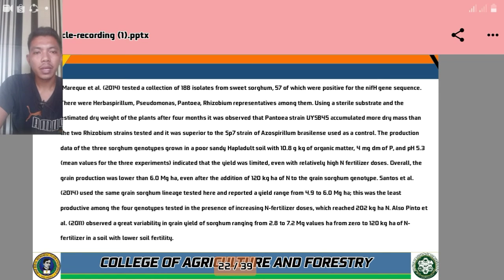According to Maricke et al. 2014, a collection of 188 isolates from sweet sorghum was screened; 57 isolates were positive for nifH gene sequence. These included Herbaspirillium, Thuromonas, Pantoa, and Rhizobium representatives. Using a sterile substrate and estimating dry weight of plants after four months, it was observed that Herbaspirillium strains YSB-45 accumulated more dry mass than the two Rhizobium strains tested, and was superior to the ASF-SP-7 strain of Azospirillium brasilense used as a control.